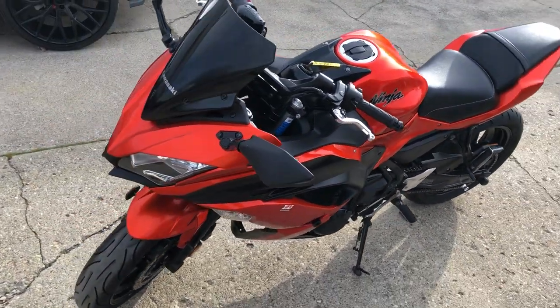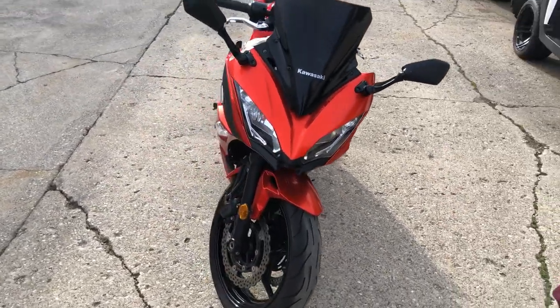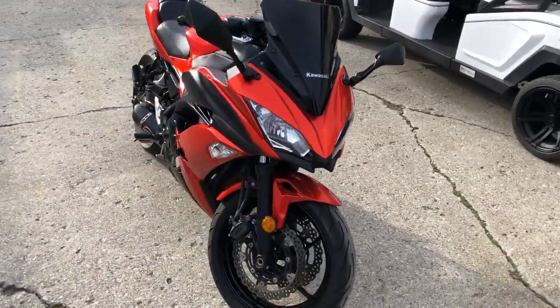Don't miss this one, that's a 2017 Ninja 650, only $5,299. Give us a call, we'll get it done — it's 810-648-9500.